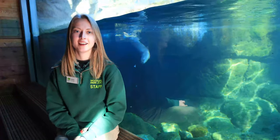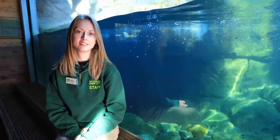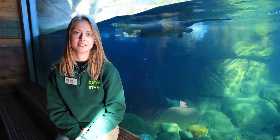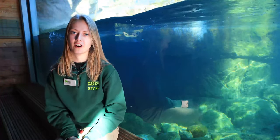Hi everybody, my name is Maddie. I'm an animal keeper here at the Woodland Park Zoo, and I'm one of the keepers that gets to take care of the northern trail section of the zoo. I'm going to talk to you today about one of my favorite animals to work with, which is the North American River Otter.